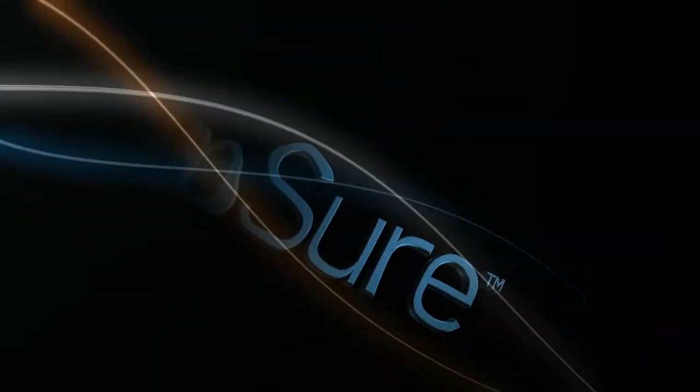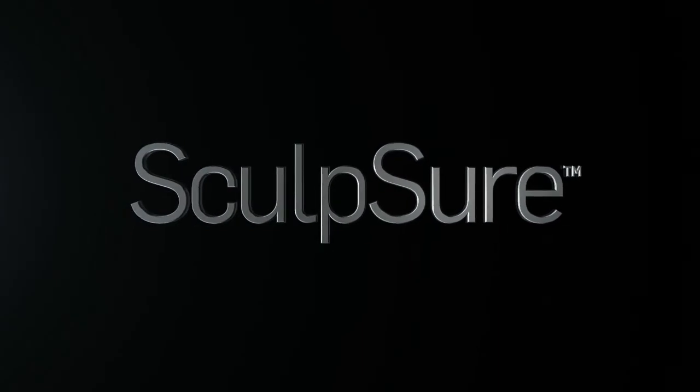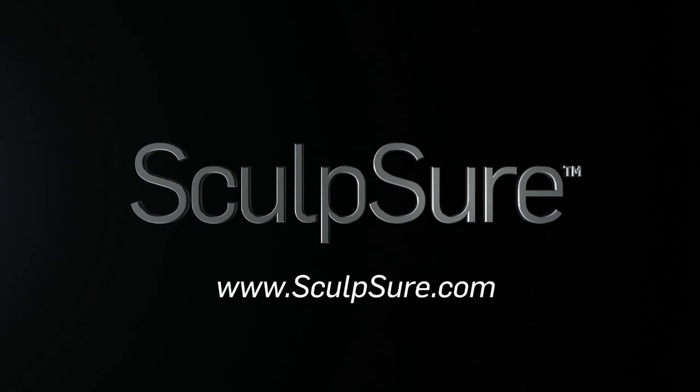Sculpture. Innovative, light-based technology to destroy stubborn fat in just 25 minutes. To learn more, visit Sculpture.com or call 1-888-Sculpture.